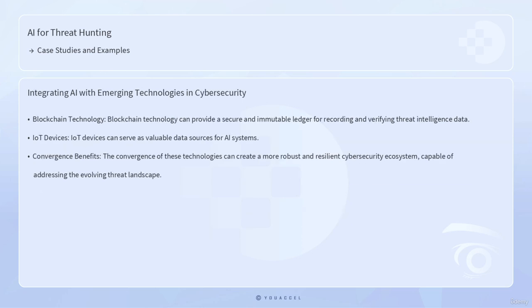Additionally, the integration of AI with other emerging technologies such as blockchain and the Internet of Things holds significant potential for enhancing threat hunting capabilities. Blockchain technology can provide a secure and immutable ledger for recording and verifying threat intelligence data, while IoT devices can serve as valuable data sources for AI systems. The convergence of these technologies can create a more robust and resilient cybersecurity ecosystem capable of addressing the evolving threat landscape.